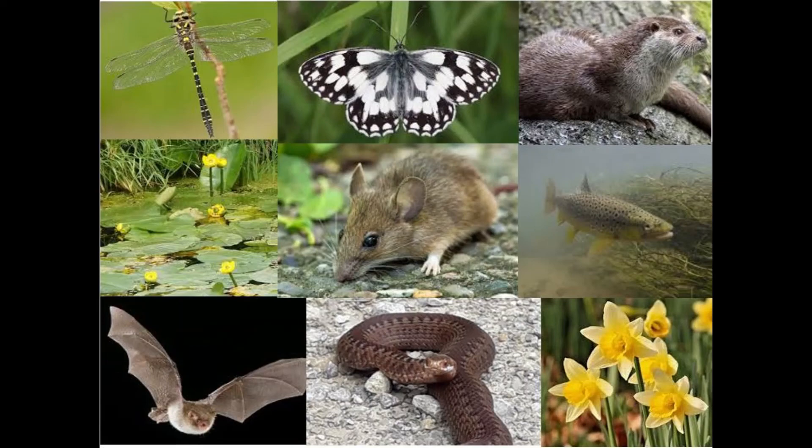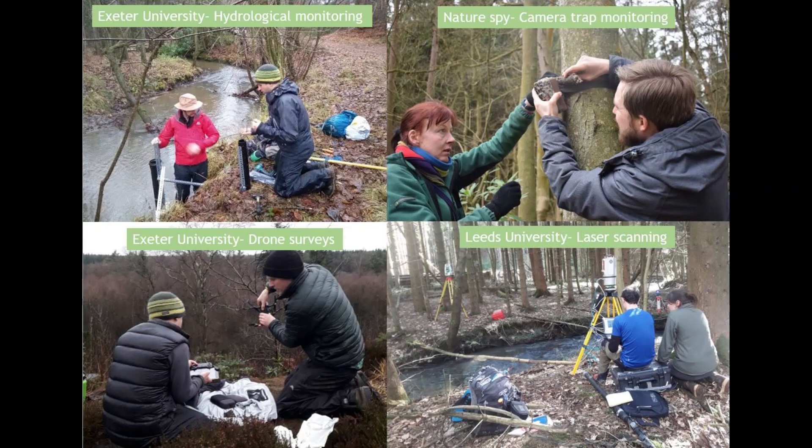Several academic institutes are also assisting with further monitoring including hydrological and water quality monitoring, laser scanning and eDNA surveying.